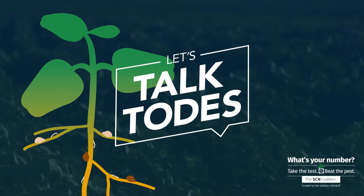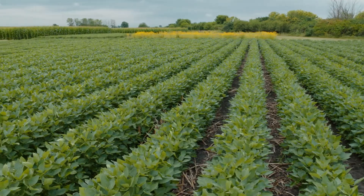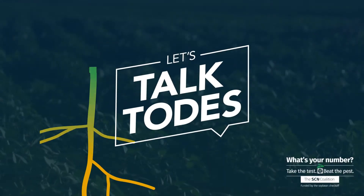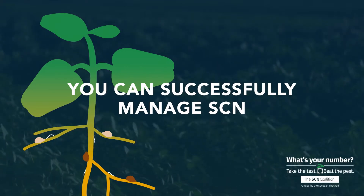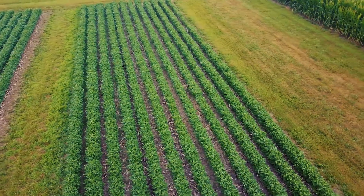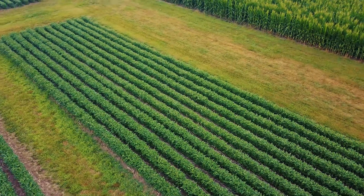In this episode of Let's Talk Toads, we discuss how you can successfully manage SCN, the number one yield-grabbing soybean pathogen. It's the most damaging pathogen year in and year out, but interestingly, it's not at the top of the list of farmers' concerns, because folks have become complacent with it — it's just so commonly found. They've learned to live with it, but they're still leaving bushels in the field.